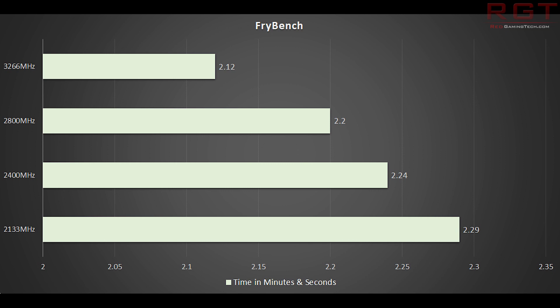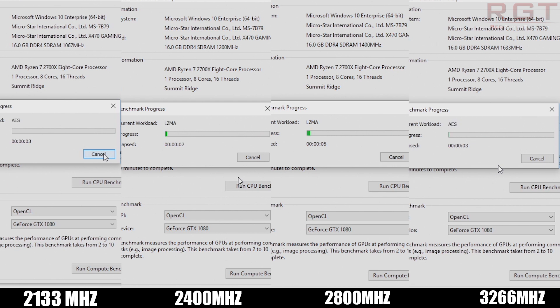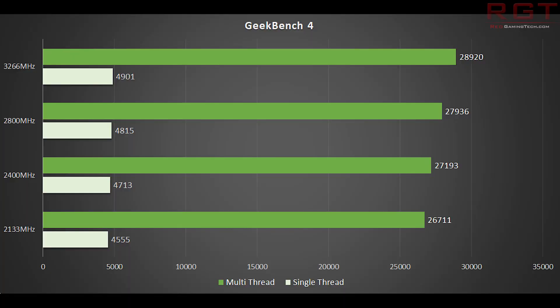And if we move to Geekbench 4, things become even more interesting. The fastest result — 3266 MHz RAM — produces a multi-thread score of 28,920. With the slowest memory, 2133 MHz, producing 26,711. So that's about 8% difference. What may surprise many of you though is the actual difference memory speed makes in single-thread performance, with 4555 being the slowest result up to 4901 for the fastest result — about 7.5% difference in speed.